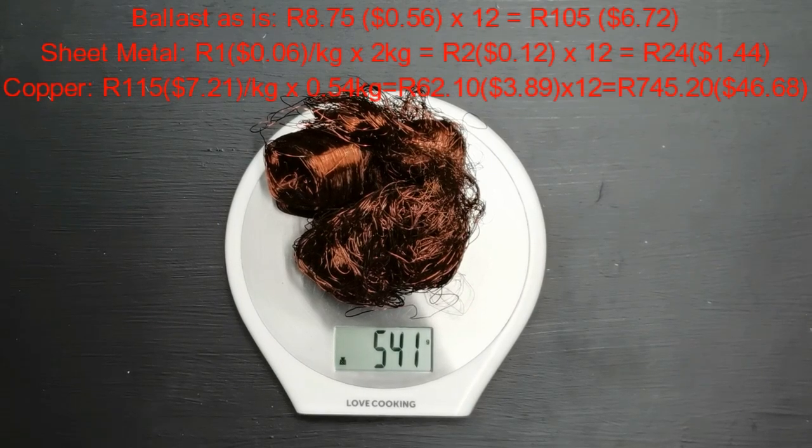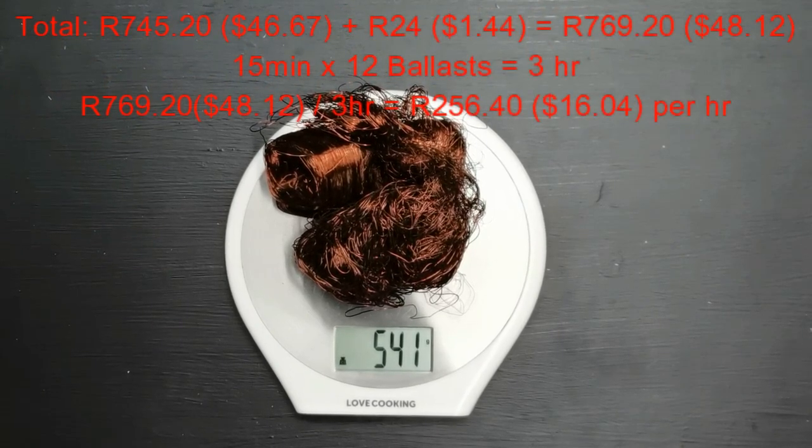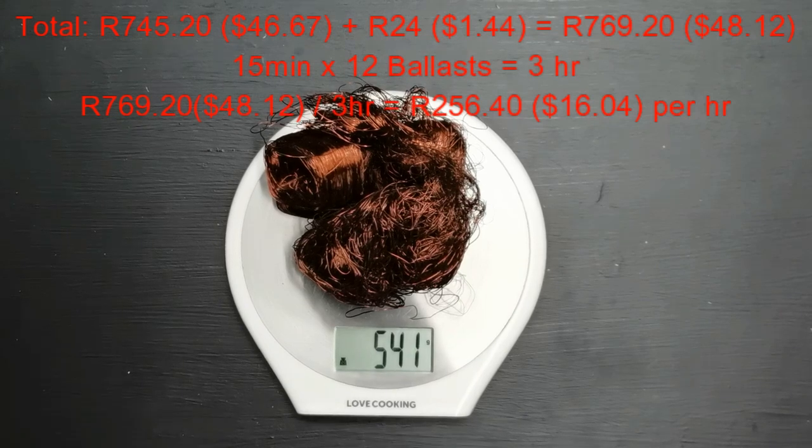The copper — where the money is — is 150 Rand per kilogram or 7.21 dollars per kilogram at the scrap yard. We had 540 grams, so that's 62 Rand 10 cents or 3.89 dollars. Times that by 12 ballasts: 745 Rand 20 cents or 46.68 dollars. So for the copper plus the sheet metal, the total price is 769 Rand 20 cents or 48 dollars 12 cents.